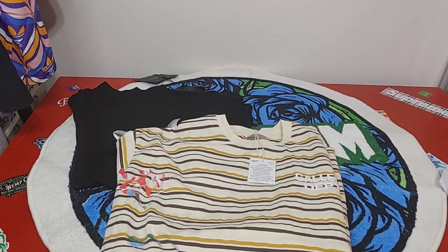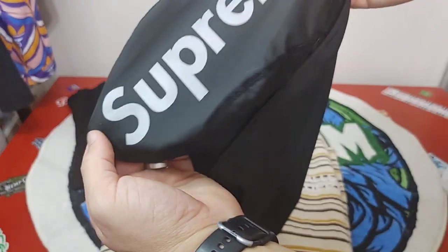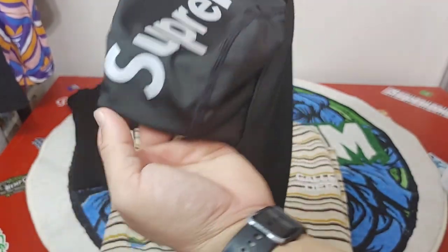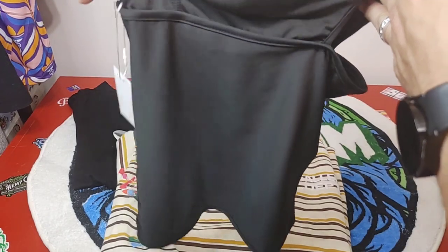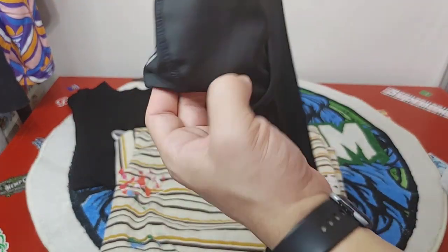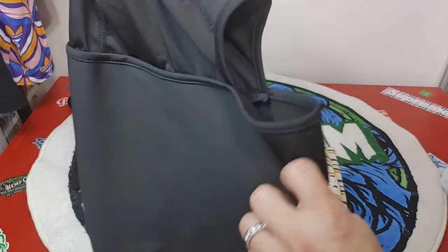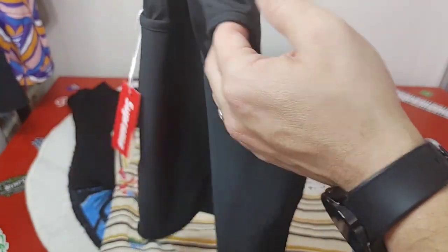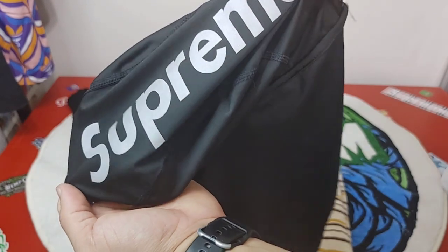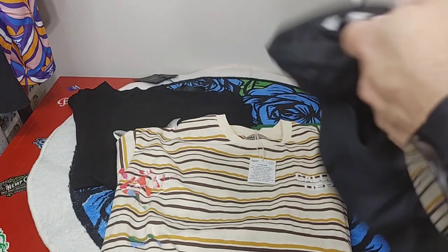Third piece is going to be a Supreme ski mask. Fits really good — nice for those cold days or nights, wherever you're at. Got the Supreme tag and the 3M reflective detail. This was a mystery box from tb.ru.